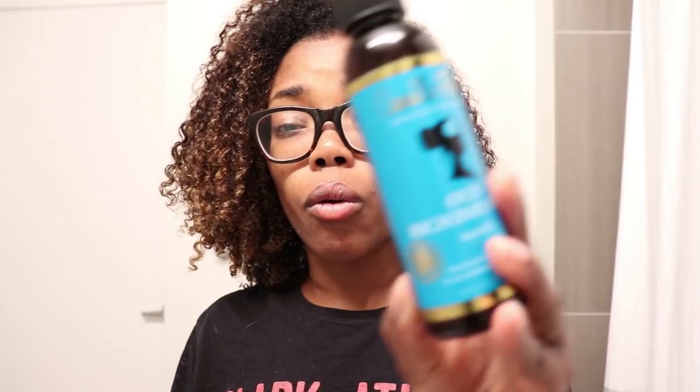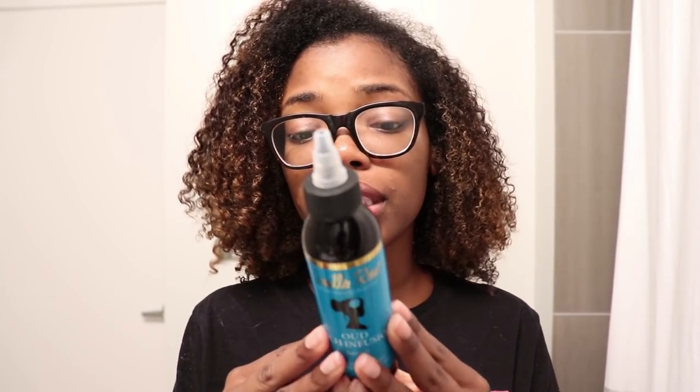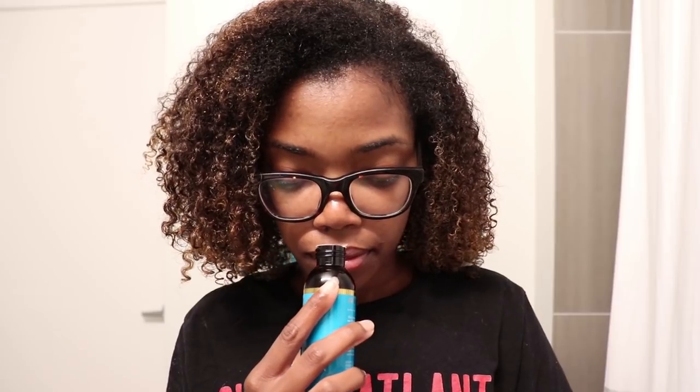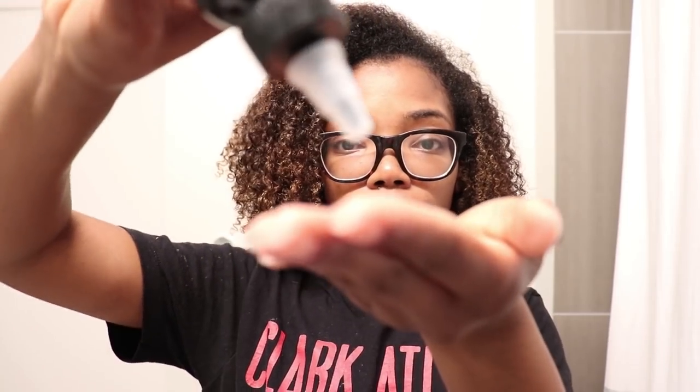Now I'm going to use the hair oil. It recommends you put it on your fingertips and massage it into your scalp to seal in moisture. It smells even better than the deep conditioner — it reminds me of cake batter. The oil isn't too thick and I don't think it'll make my hair greasy, so I'm putting a small amount on my fingertips and giving myself a nice scalp massage.